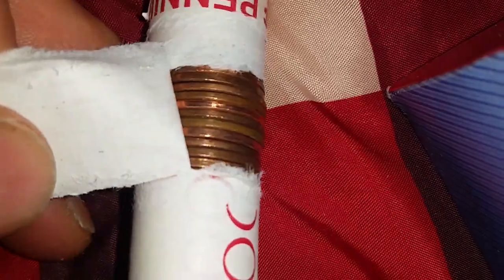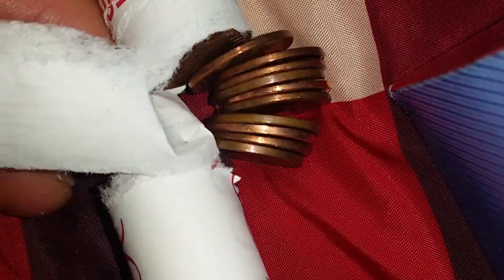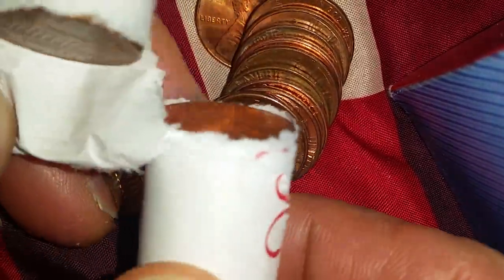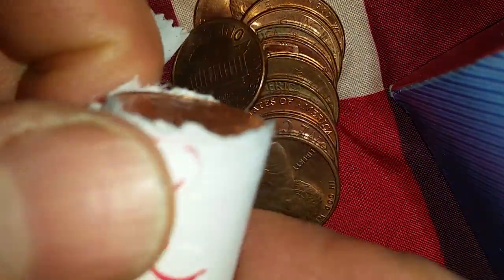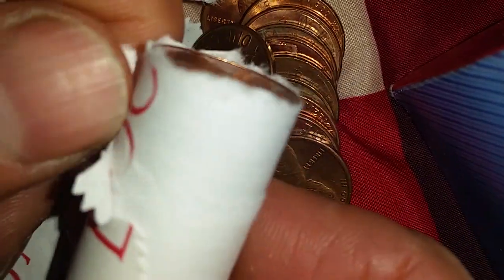Thanks for watching Coin Collecting Fun — the king of hobbies and the hobby of kings. It's time for another CRH, which stands for coin roll hunt, and that's what we're going to do today: hunt through this 50-cent pack of pennies. There are 50 coins here.